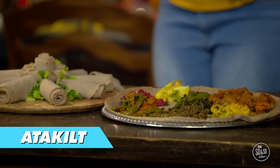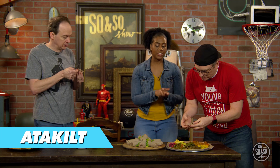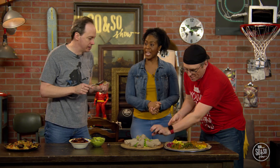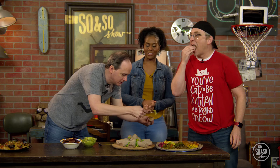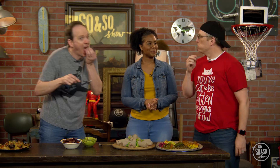Susanna: And this one is called atkilt. It is a mixture of cabbage, carrot, and potatoes. Brandon: Cabbage, carrots, and chicken — go big or go home, right? That's really good. John: Yum, yum, yum! Brandon: I like this. I have this at my house. Susanna: Are you guys ready to try my next favorite food?